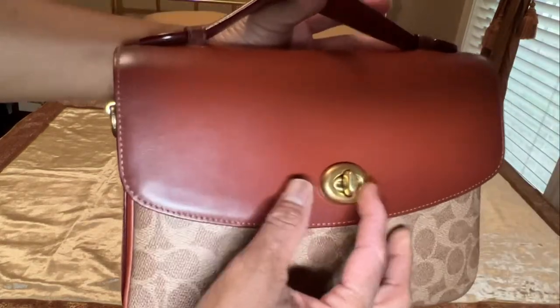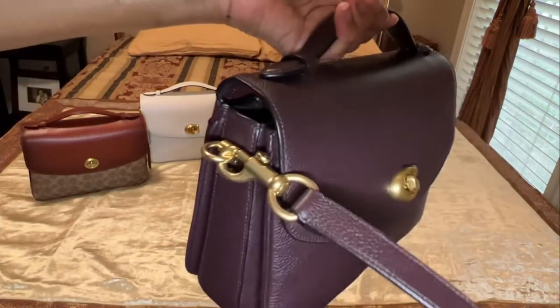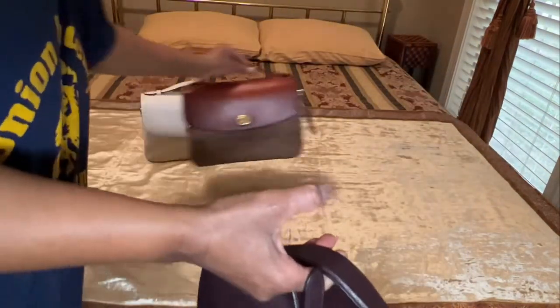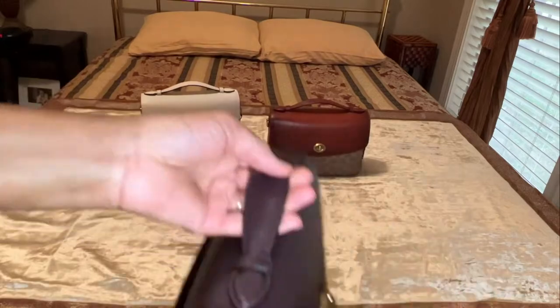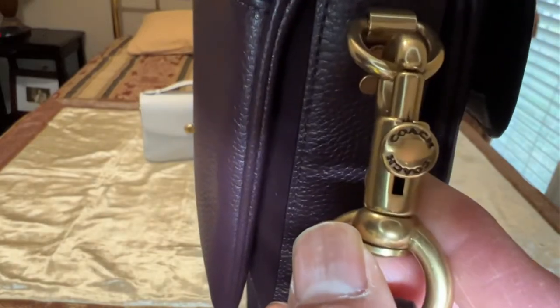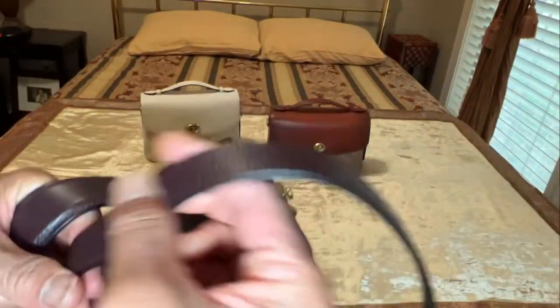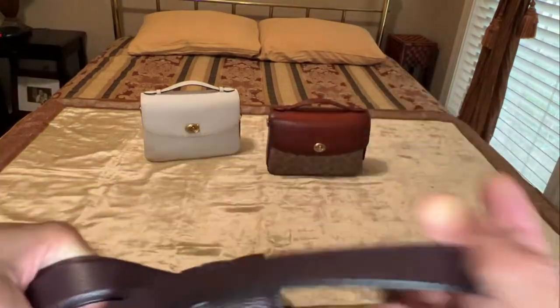They all have the same type of strap on the outside. I'll pick this one up so you can see the details on the strap. The strap is very comfortable — it is attachable and adjustable.